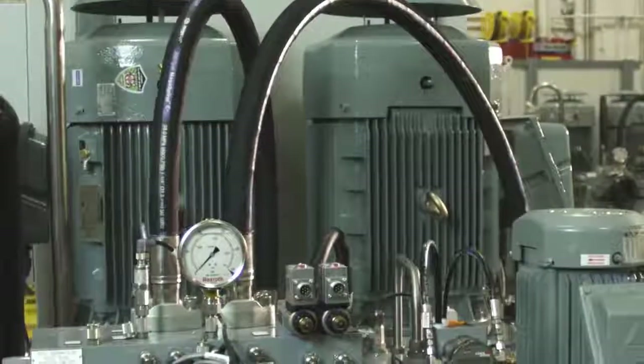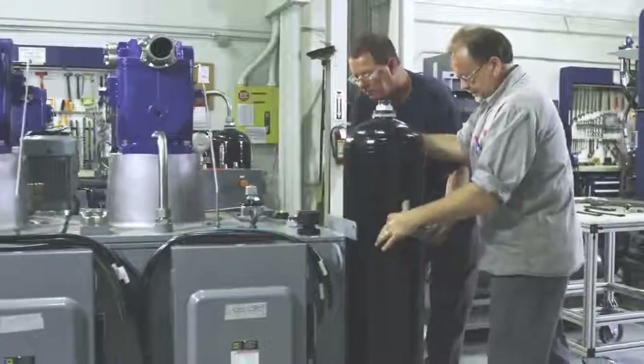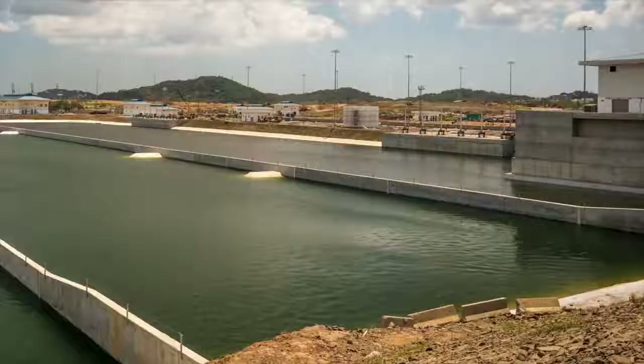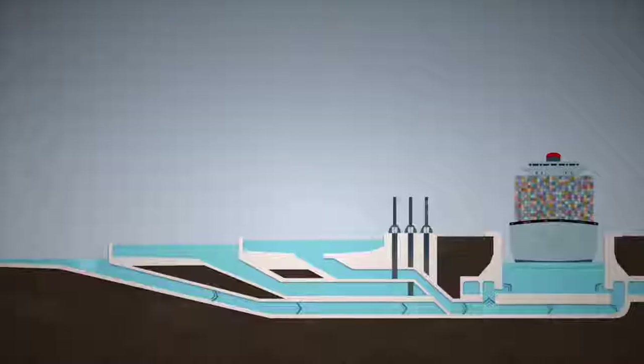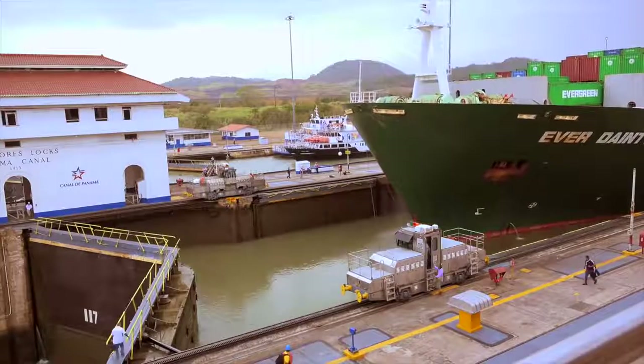Each unit consists of two motor and pump units, a hydraulic reservoir, a filtration system, valve assemblies, piping and final wiring. Despite the increased size of the canal locks, Rexroth was able to decrease freshwater usage by nearly 10% while accommodating the expanded length of modern cargo ships.